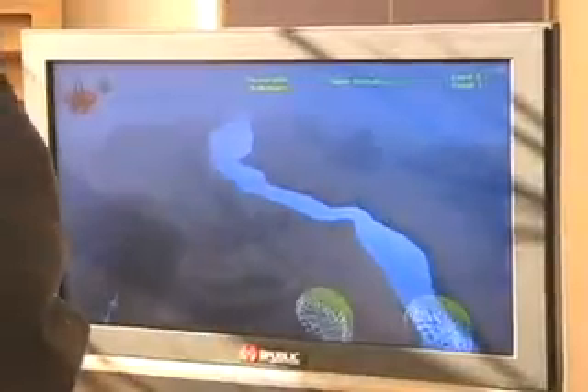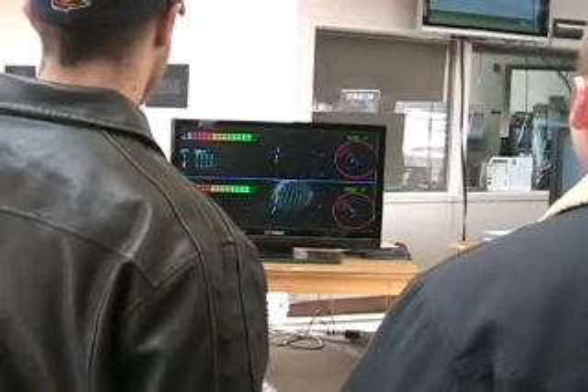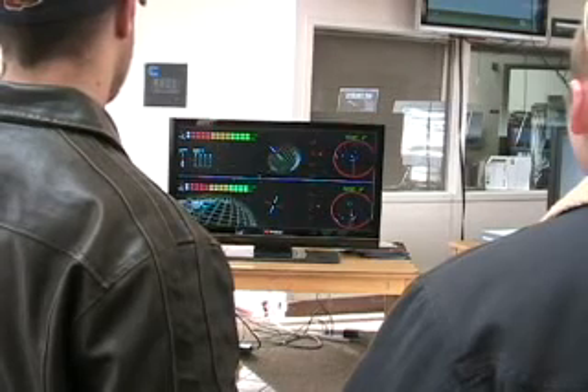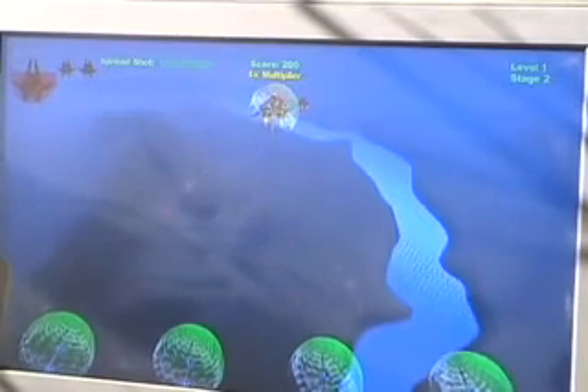The idea is to show people what students can build in one month. We're demoing various games — we have three Xbox systems and two PCs. On the Xbox systems there are a couple of spaceship-style games: one is a 2D scrolling flight simulator kind of thing but in 3D, and the other is a space flying game.